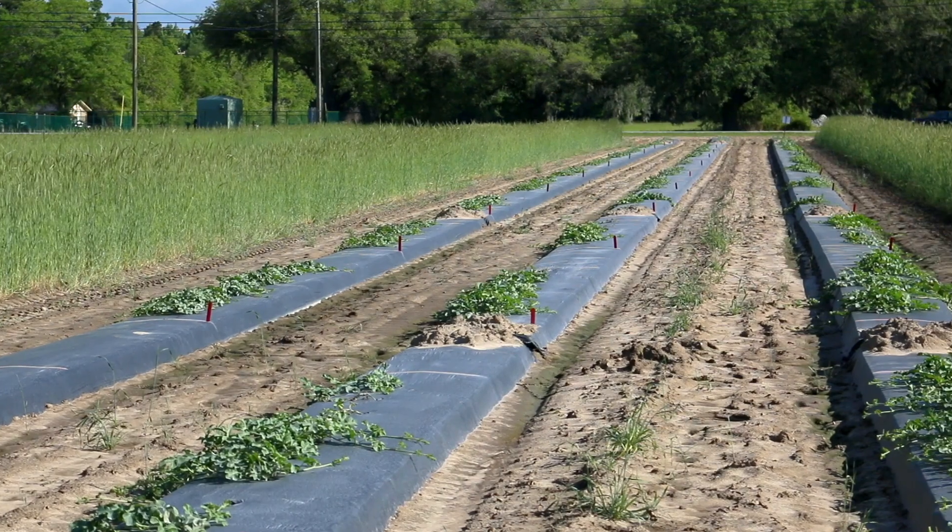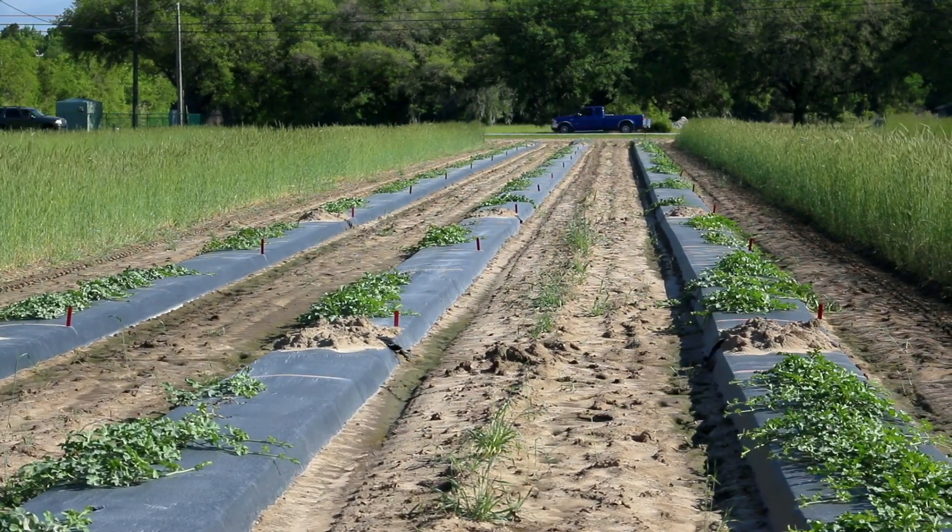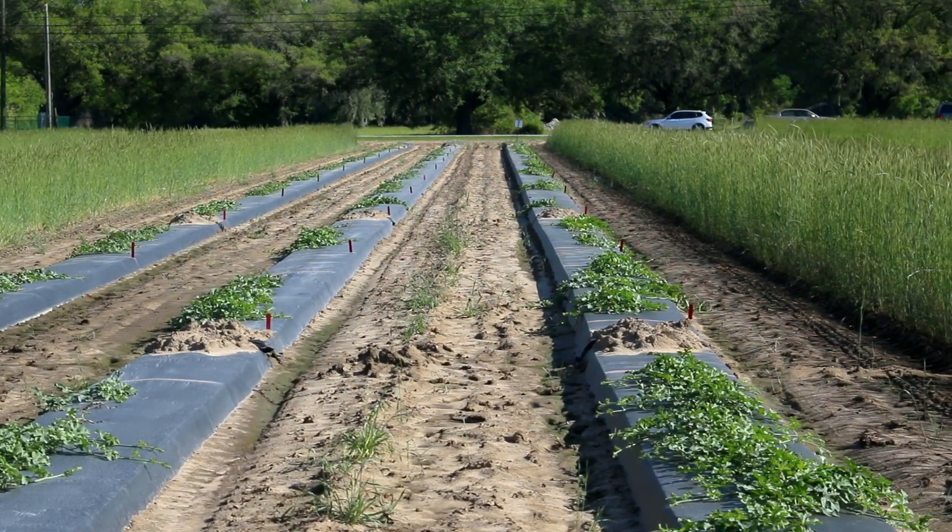The main problems we're looking at with cucurbits is fusarium wilt in the soil, but we also have root knot nematode, which is a major concern, and we don't have anything that can combat either of those. So those two combinations are a major threat to our vegetable industry.